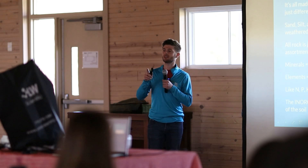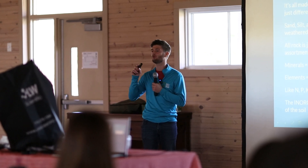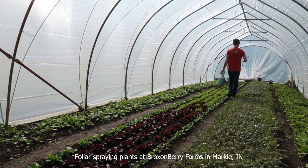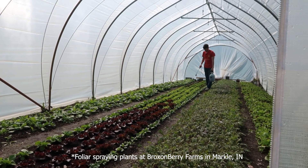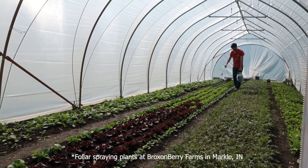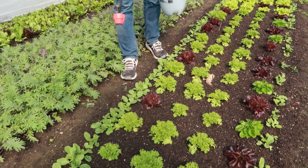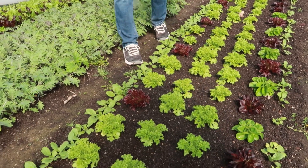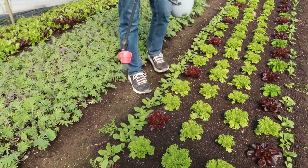A plant gets all except two of its nutrients from the soil. Those two elements plants get not from the soil are carbon and oxygen. Everything else it can get in the soil — it's there. It's just not in a format that the plant can unlock by itself. That's why it recruits microbiology to unlock the nutrients locked behind sand, silt, clay, and organic matter.